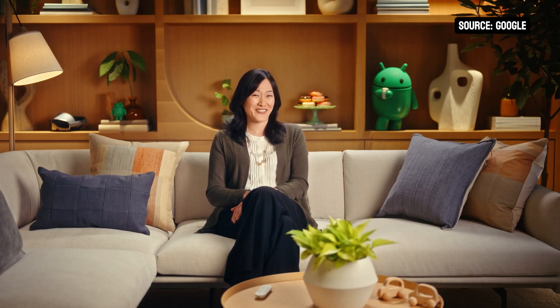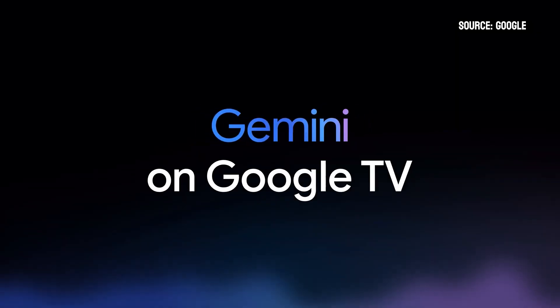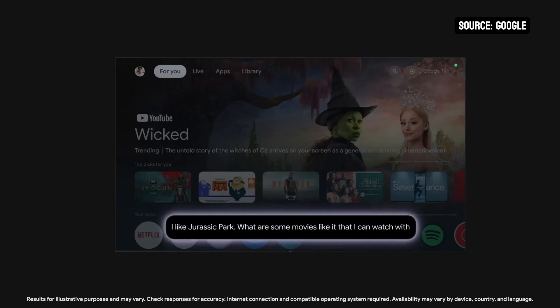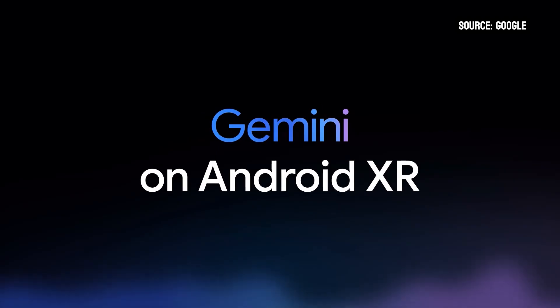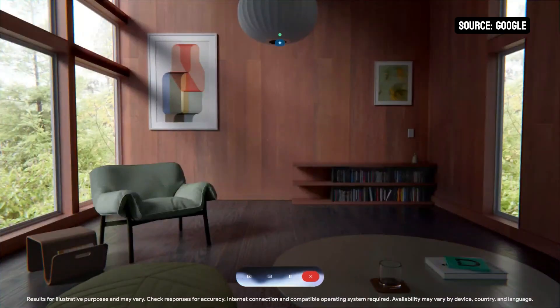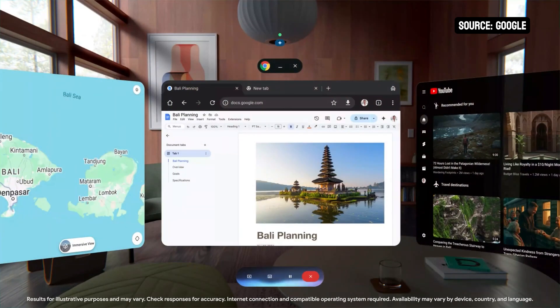Later this year, Gemini capabilities are coming to your TV too. With Gemini on Google TV, I can ask for action movies that are age appropriate for my kids and get the best recommendations. Gemini is also coming to Android XR. Google and Samsung are collaborating on Android XR, a new platform for extended reality devices. Imagine Gemini helping you plan a vacation by surrounding you with videos, maps, and local tips, creating an entire itinerary in minutes within a rich, immersive experience.